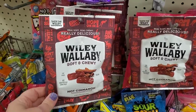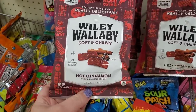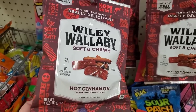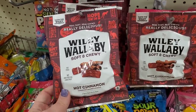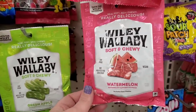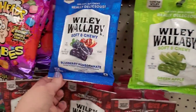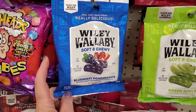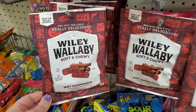Wow — these Wily Wallaby soft and chewy hot cinnamon flavored licorice look so good. I love cinnamon everything and this looks really exciting. They almost always have watermelon, green apple, and blueberry pomegranate, but this hot cinnamon is going to be my new favorite candy.